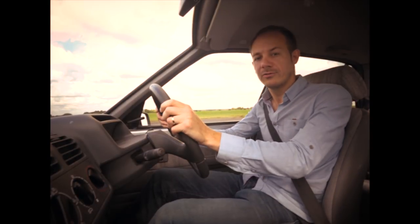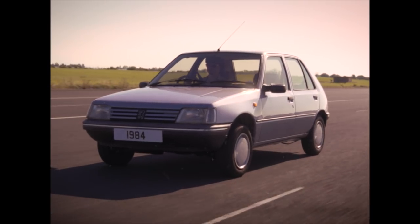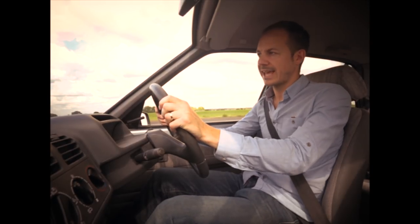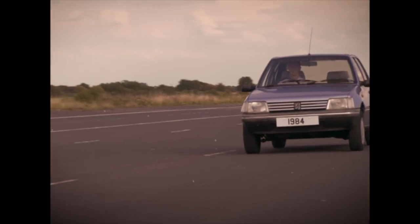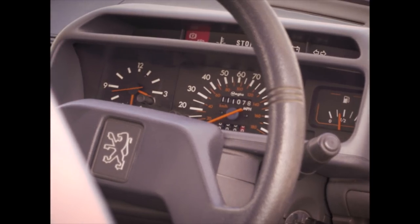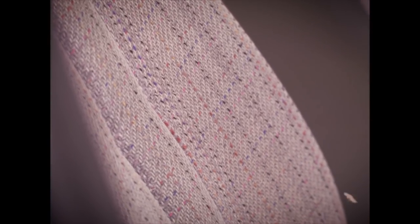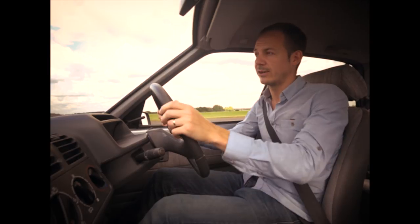It was the Peugeot 205 that won the big award back in 1984. Now it might be the hot GTI models that are remembered most fondly, but even the run-of-the-mill versions were really good to drive compared with other small cars of the era. The 1.4 GR model that we recommended could even manage around 40 mpg, thanks in part to the fact it had a 5-speed gearbox at a time when most rivals only had 4 gears.